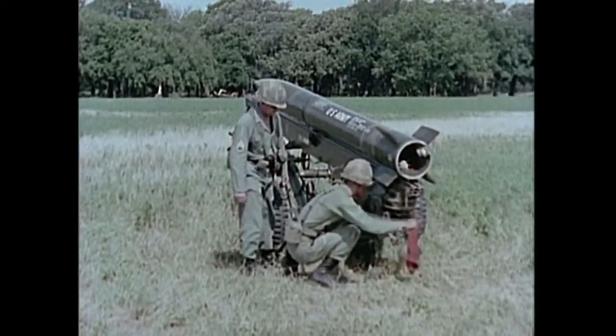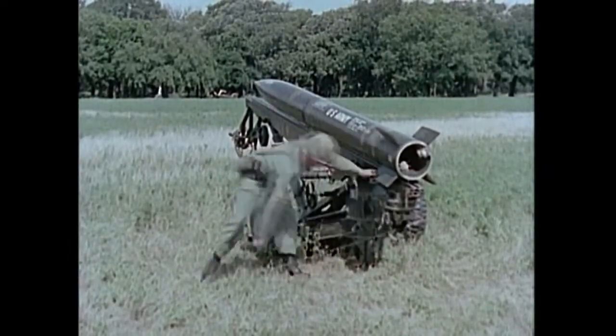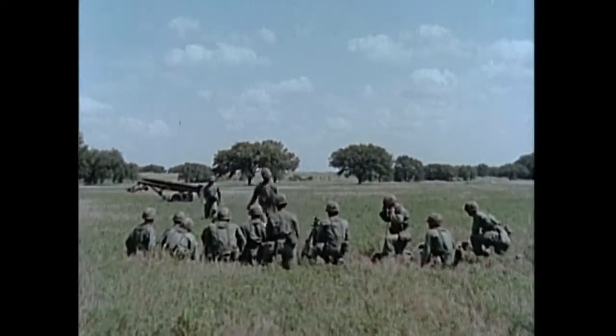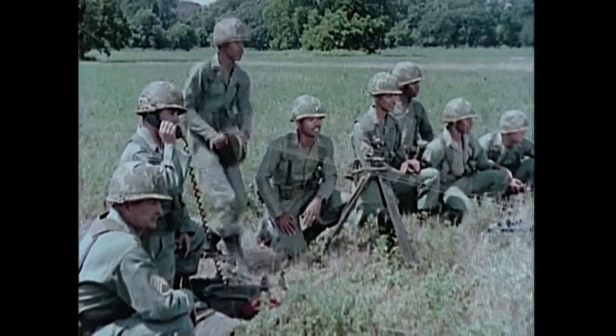Accuracy is obtained through a spinning action applied to the rocket before firing by a spring-driven motor at the rear of the launcher. When the rocket reaches a rotational velocity of 3 revolutions per second, an igniter sets off the propellant. The range of Little John is 20,000 meters.